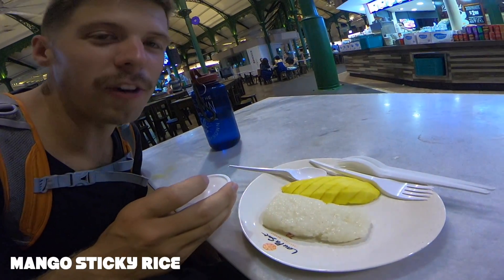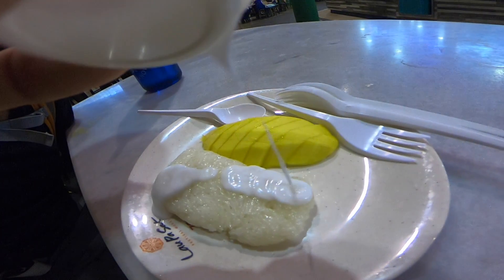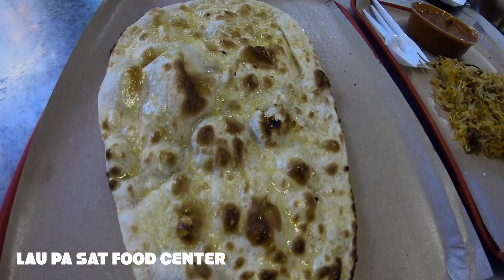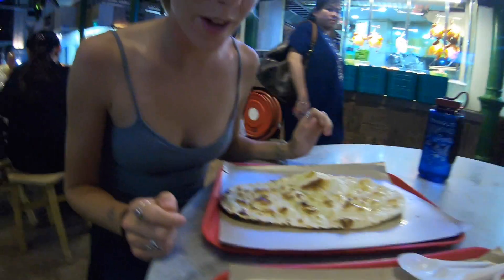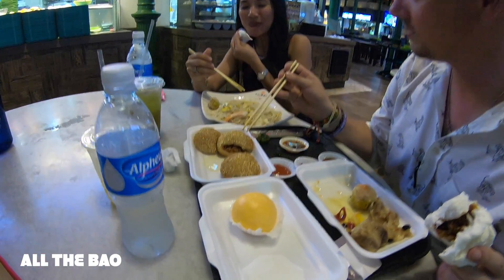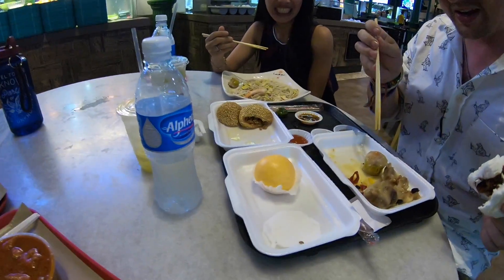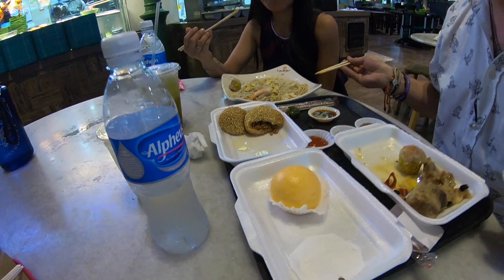We once again found one of our favorite foods ever — mango sticky rice. We also have some biryani rice, chicken tikka masala, and delicious butternut. The others got char siu bao, salted egg yolk bao, peanut butter bao, shumai, and pork rib. What a spread.